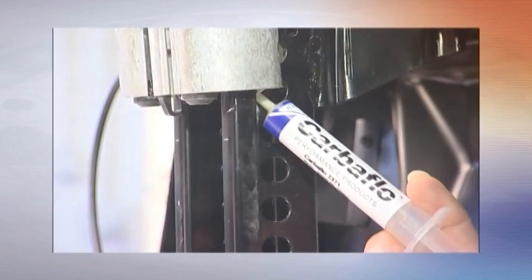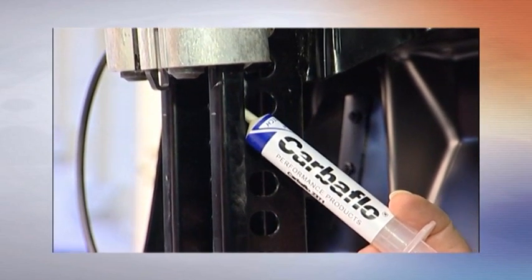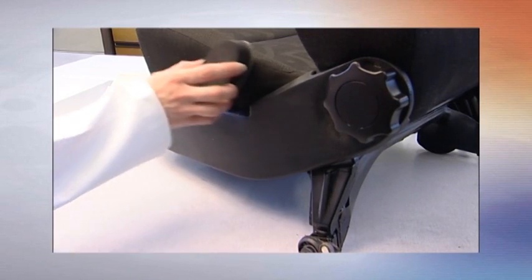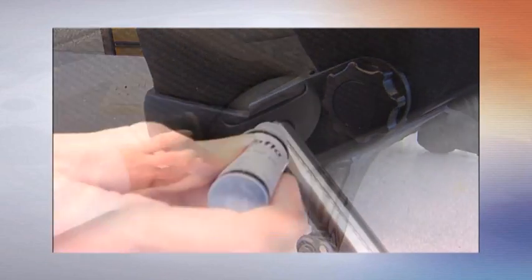Designed to be extremely durable, CarboFlow only needs to be applied as a one-off application at the time of manufacture and will then stop squeaks and rattles for the entire life of the car. Based on advanced fluoropolymers, CarboFlow products are easy to use, clean and completely non-toxic and inert.